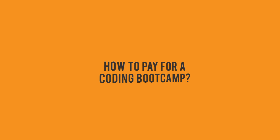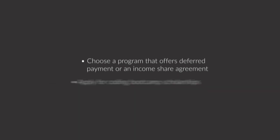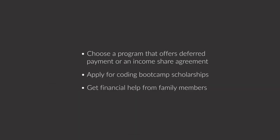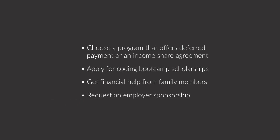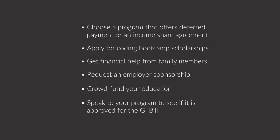A big question is often around paying for a coding bootcamp. Figuring out how to pay for tuition is a big challenge when preparing. Aside from traditional loans or paying upfront, you should consider options like income sharing — also known as deferred payments or ISAs. You can also ask your family for financial help, request your employer to pay for part of the tuition, crowdfund through GoFundMe, or if you're a veteran, ask your coding school if they accept the GI Bill. Most people in CareerKarma use income sharing as a way to pay for a coding bootcamp.